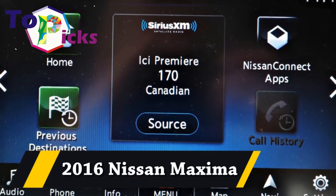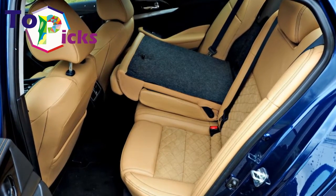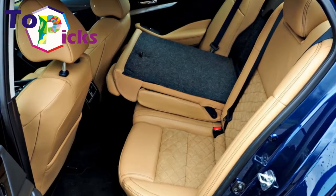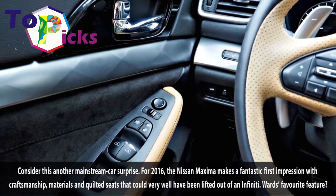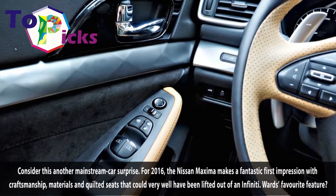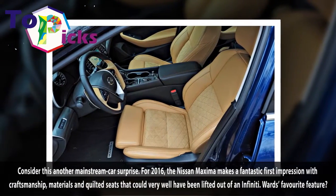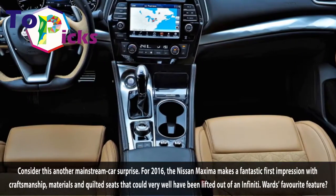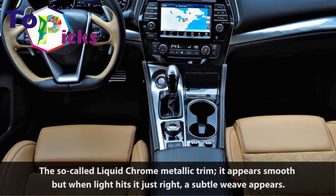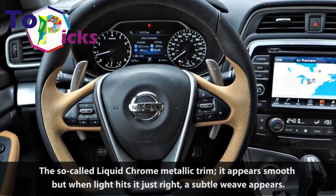2016 Nissan Maxima. Consider this another mainstream car surprise. For 2016, the Nissan Maxima makes a fantastic first impression with craftsmanship, materials and quilted seats that could very well have been lifted out of an Infiniti. Ward's favorite feature? The so-called liquid chrome metallic trim — it appears smooth, but when light hits it just right, a subtle weave appears.